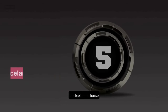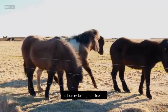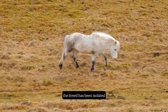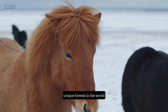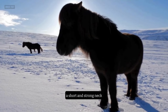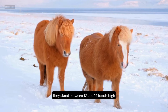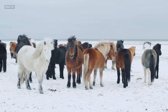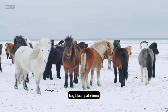Number 5: The Icelandic Horse. The fifth horse breed is the Icelandic Horse, a small but sturdy breed that originated from the horses brought to Iceland by the Norse settlers in the 9th and 10th centuries. The breed has been isolated and purebred for over a thousand years, making it one of the oldest and most unique breeds in the world. The Icelandic Horse has a thick and fluffy coat, a short and strong neck, a compact body, and a low-set tail. They stand between 12 and 14 hands high and weigh between 730 and 840 pounds. They come in many colors and patterns, such as chestnut, bay, black, palomino, pinto, and roan.